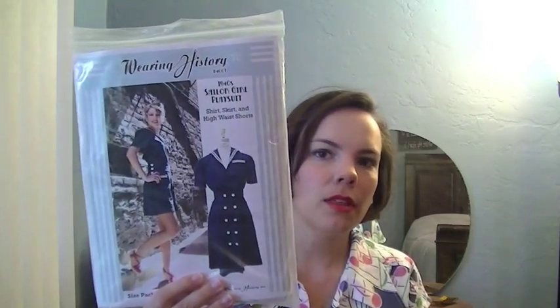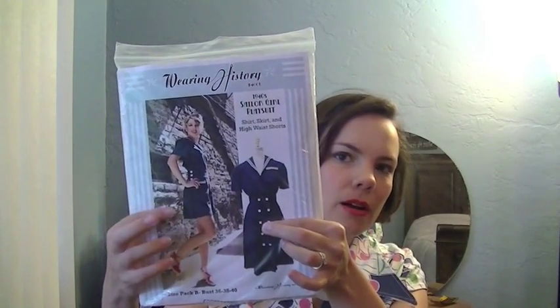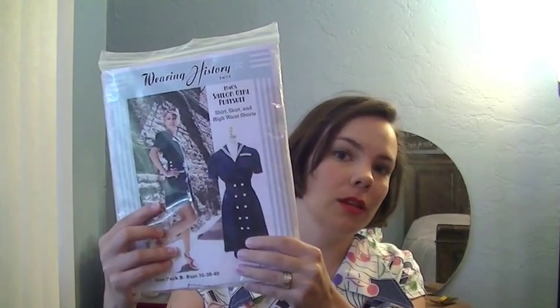Another one I've made before is the 1940s Sailor Playsuit, which comes with a blouse pattern, a skirt pattern, and a shorts pattern. Particularly the skirt and the shorts — you could make these up in three or four different colors and just wear that as your entire wardrobe all the time with different tops.